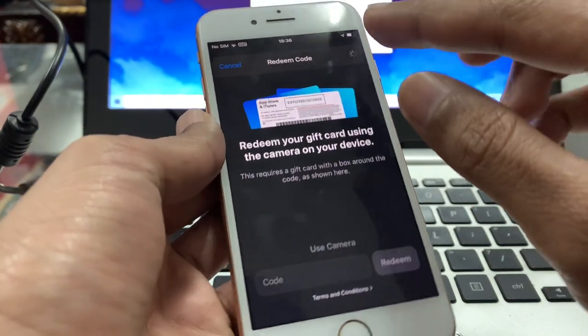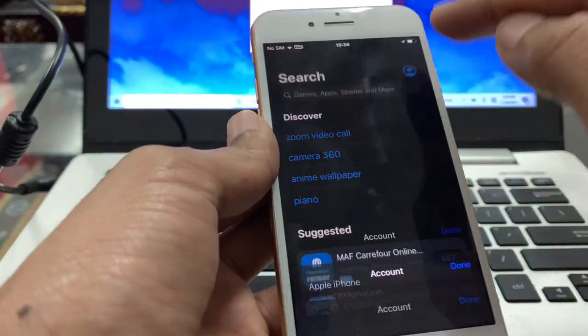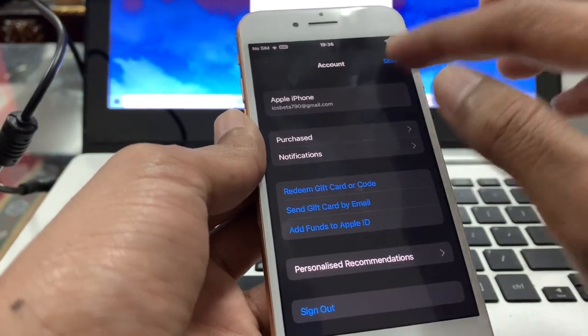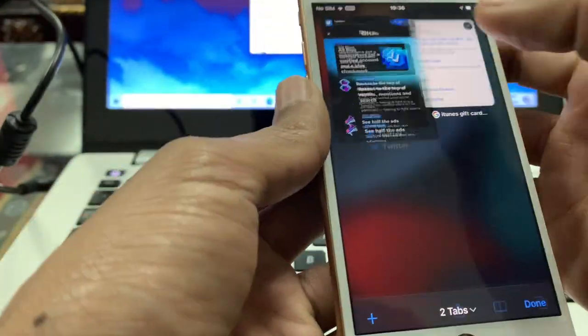Simply enter your gift card code and then click Redeem. Once you've clicked Redeem, you will get the $15 balance in your account on your Apple ID.